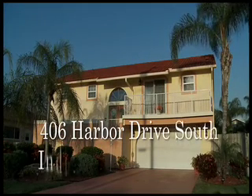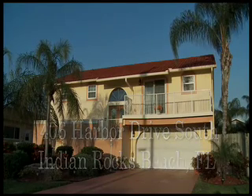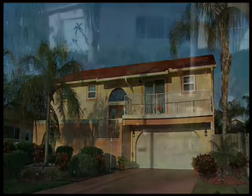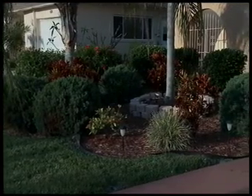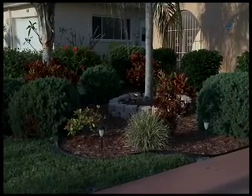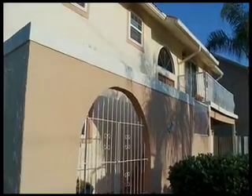Welcome home to 406 Harbor Drive South in Indian Rocks Beach, Florida. Located in an upscale neighborhood on Florida's West Coast, this affordable property offers an excellent sense of arrival, a beautifully manicured landscape, and distinctive architectural design.